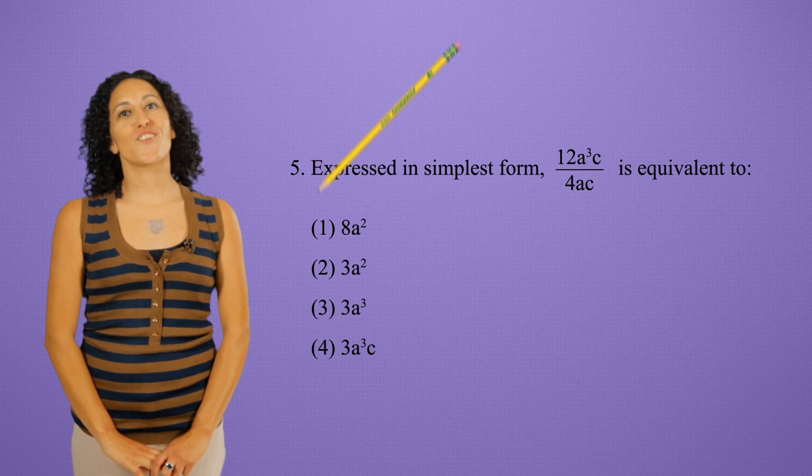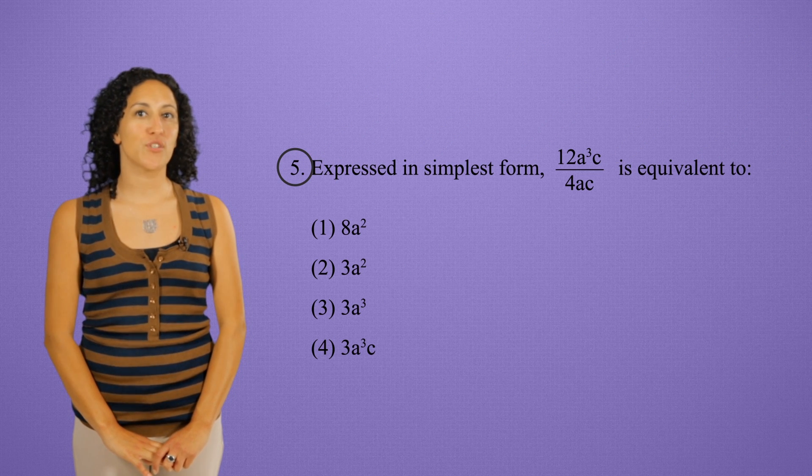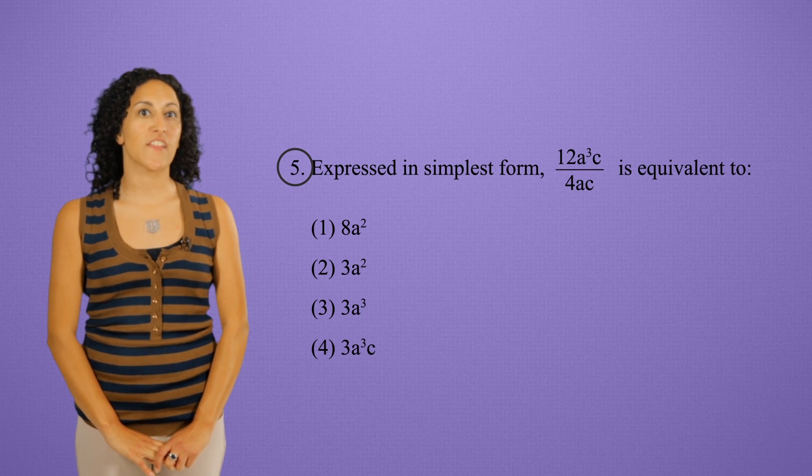If you're stuck on a question, circle it and go back to it at the end. That way, instead of eating up all your time, you can return to it with fresh eyes. Usually when you look at it the second time, the answer will be obvious to you.